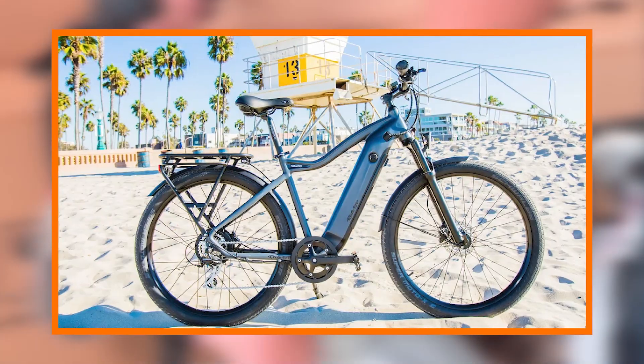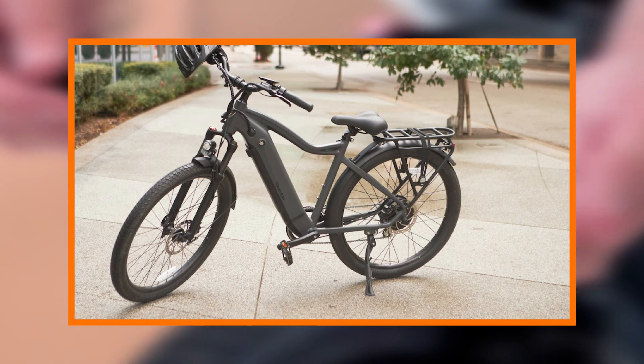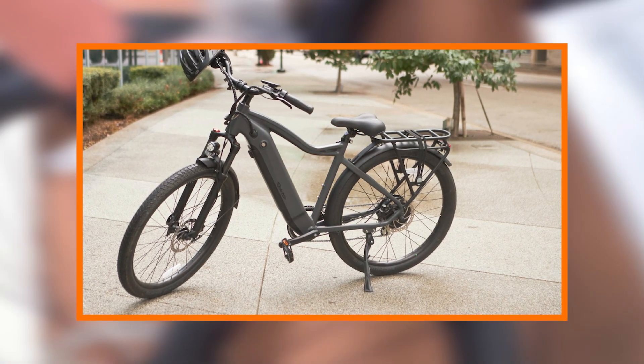Whether you're navigating city streets, tackling challenging trails, or looking for a sustainable commuting option, the 700 series ticks all the boxes.